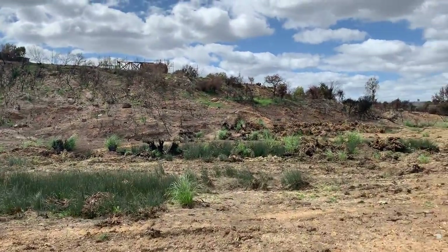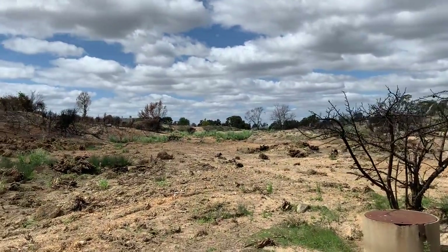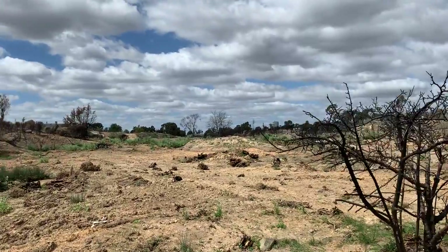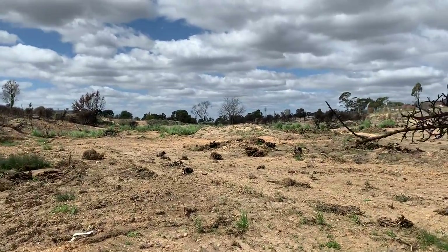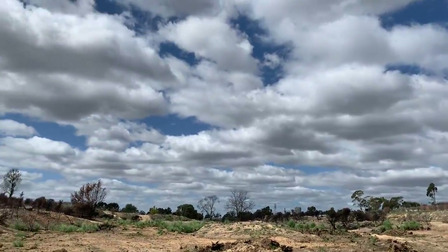A couple of fences and a couple of front yards had a little bit of ember attack happen to them, which wasn't very good. But that's what happens during a fire like this.